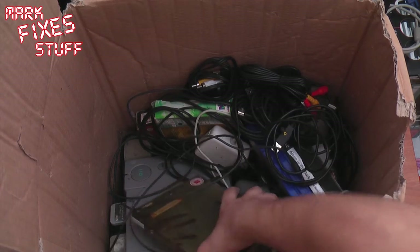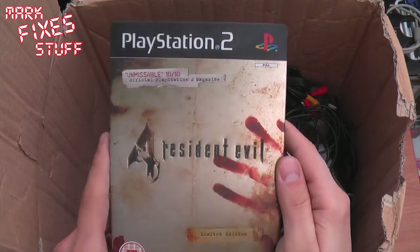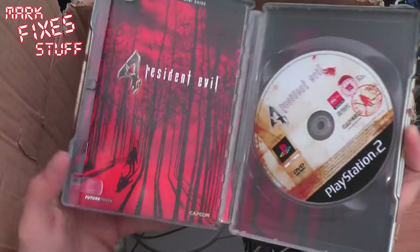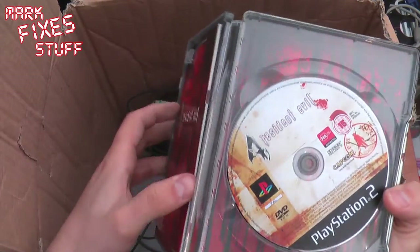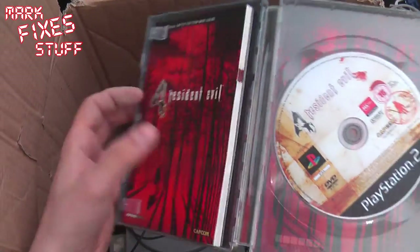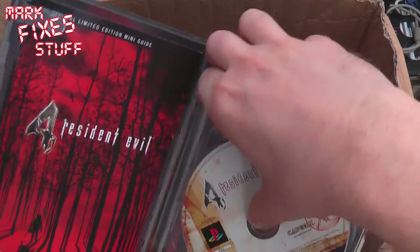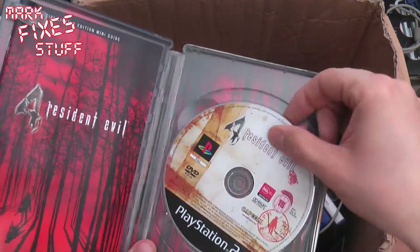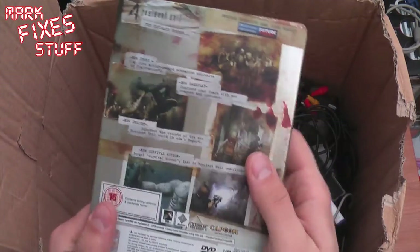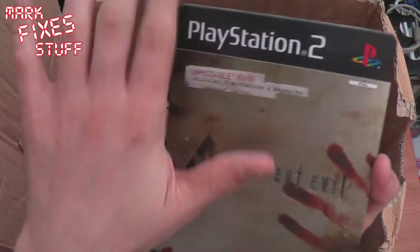Oh it looks manky — oh it's meant to look manky. Resident Evil 4 in a metal tin. Resi 4 — I've got this on the PS2 but I think it's a Platinum. Not sure how many discs there's meant to be, but there's one in there. That's actually in really good condition, just very, very, very dusty. I'll give all these a clean off.